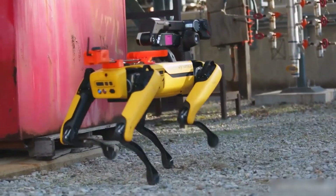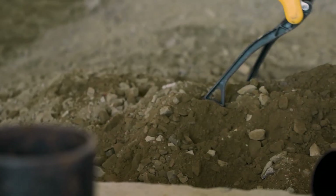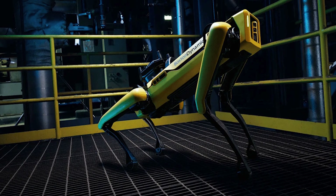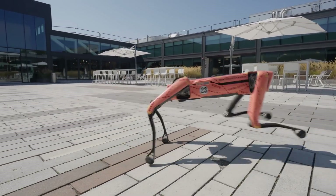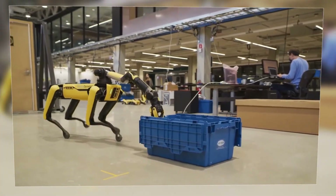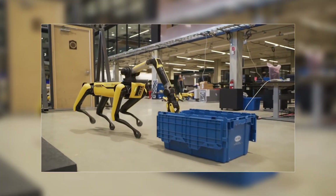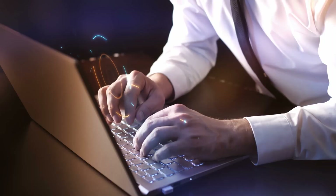By pushing the robot to its physical limits in the lab, the engineers learn every possible way it could fail. They run simulations, test on the actual robot, find the point of failure, debug it, and repeat the cycle. Each iteration makes Spot more resilient and capable of recovering from unexpected stumbles — which is what makes it so valuable and reliable for its actual industrial applications.